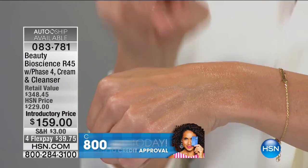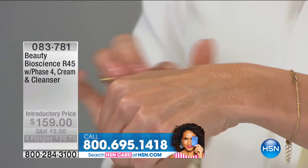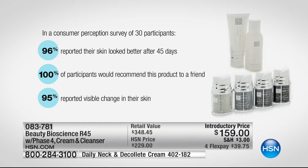There is no fragrance, no animal testing. If you have a peanut allergy — absolutely fine to use. Look at the results: a consumer perception study of 30 participants gave an A-plus rating. 96% reported their skin looked better after 45 days — and that was after only phase three. You're getting phase four. This is the only time we have done phase four included. 100% said they would recommend this to a friend. 95% reported visible change in their skin.